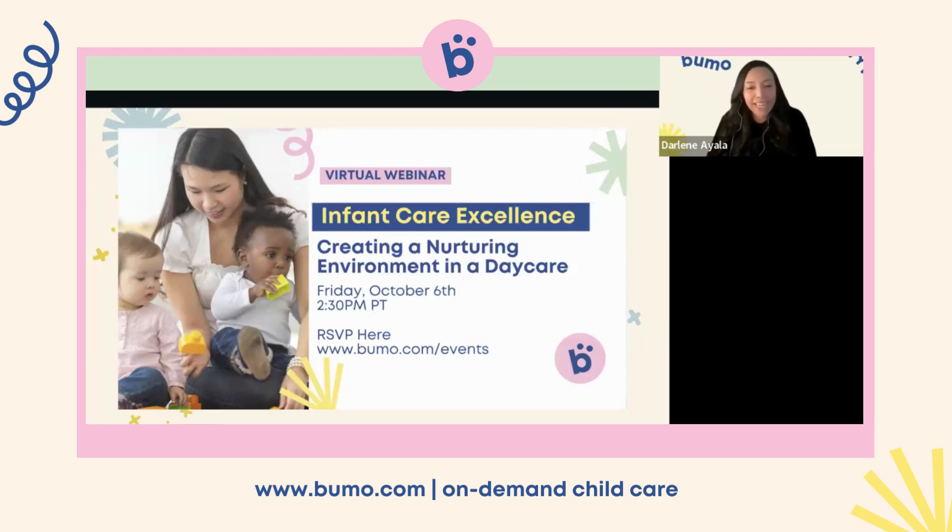Hi everyone. Happy Friday, we made it. So yes, another webinar. And this one is Infant Care Excellence, Creating a Nurturing Environment in a Daycare Setting.